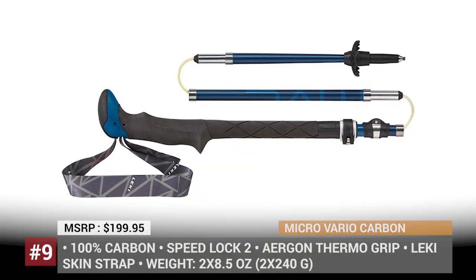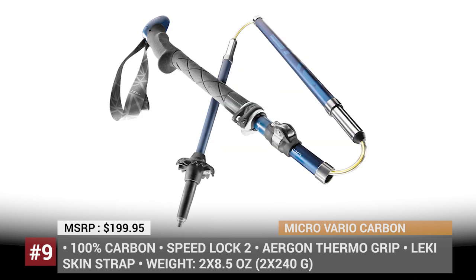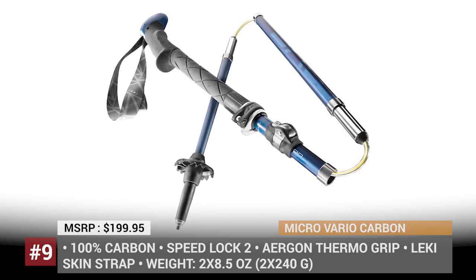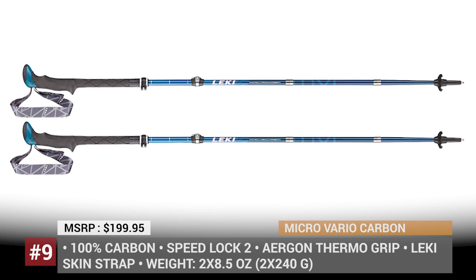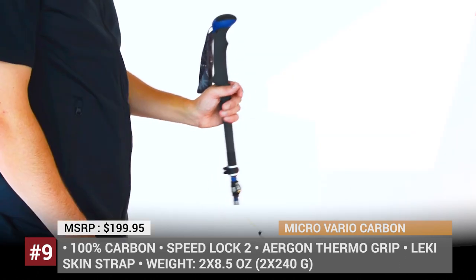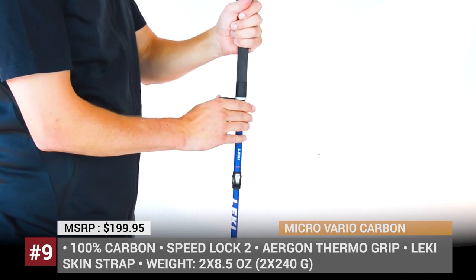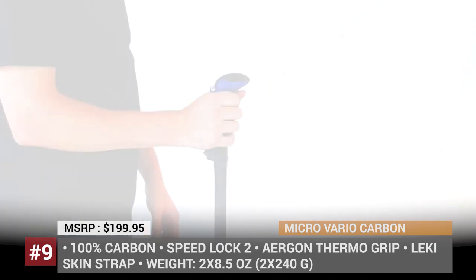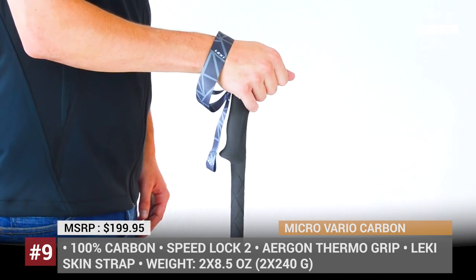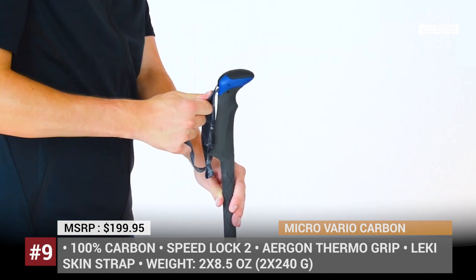Micro Vario Carbon. As the name implies, the Micro Vario poles are made entirely of carbon fiber, offering supreme durability, flexibility, and ultralight comfort even during heavy-duty trekking expeditions. The premium construction starts from the edgeless Ergon Thermo grip with a rounded foam top, which not only boasts a refined fit but also naturally absorbs shock. Once folded, the poles measure under 16 inches long and can be released with a push of a button due to the inner Kevlar-reinforced tension cord.